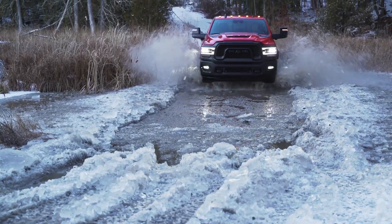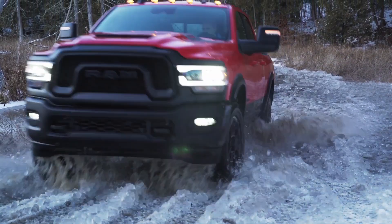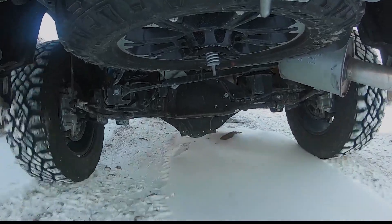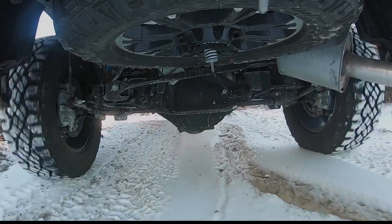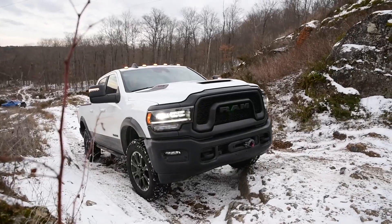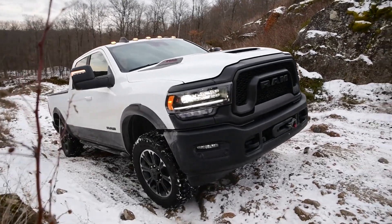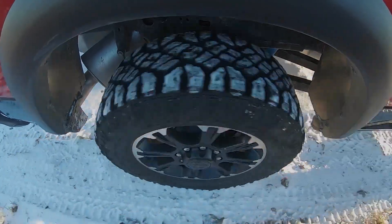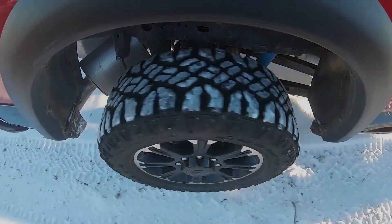Heading off-road, all of those reinforced Power Wagon goodies are doing an excellent job. We haven't felt any concerns crossing some pretty nasty surfaces, and faith in the underbody armor is strong. We've switched to low range, so revs come easily and the torque just flows. The 33-inch tires have made pretty easy work of even some gnarly rocks along our path. The 20s look cool, but 18s would certainly afford a softer ride and a little less anxiety about chipping the edges of the wheels over some of these nasty rocks.